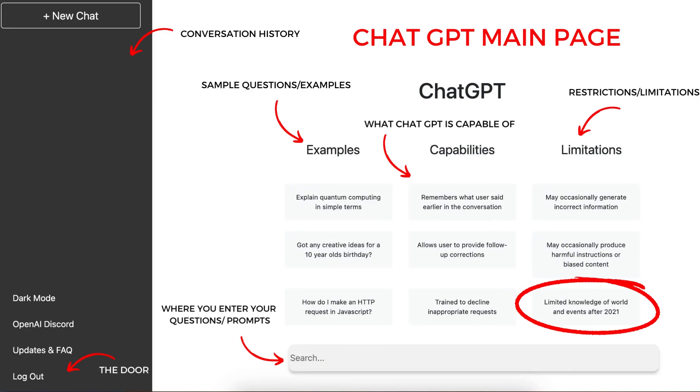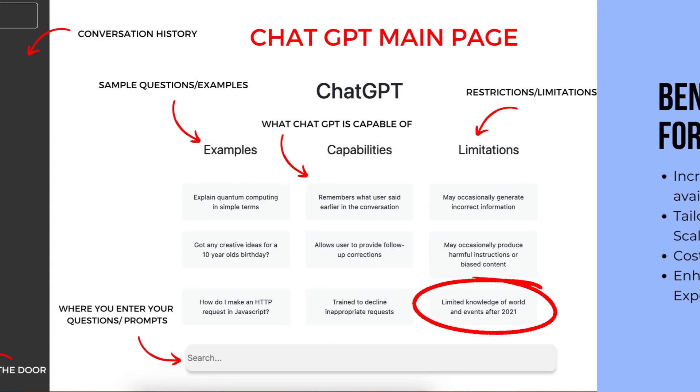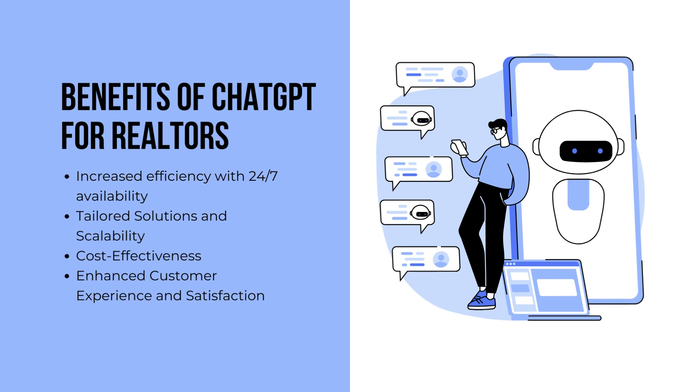Let's jump into ChatGPT. When you log into ChatGPT, you'll see the main dashboard. On the dashboard, it shows you the capabilities of ChatGPT, the restrictions it has, keeping in mind that it has limited knowledge of the world and events after 2021. It shows some examples of questions to ask ChatGPT, and it shows where to prompt the AI. On the left side of the screen, you'll see your conversation history, and you can log out in the bottom left-hand corner.